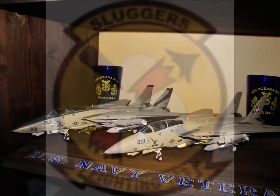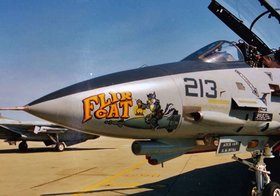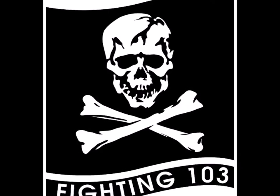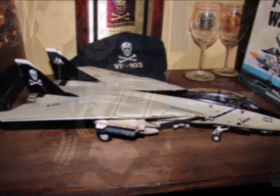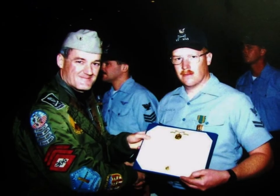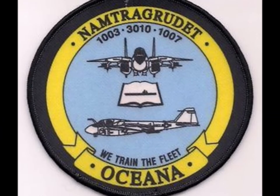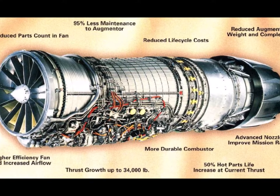My follow-on command was VF-103, the Sluggers, out of NAS Oceana. That's me on the left over under 201. We introduced the FLEER to the Tomcat community while I was there. We also became the Fighting 103 Jolly Rogers, and this is one of the models I've built of that aircraft. I was frocked to Second Class Petty Officer while I was there, re-enlisted, and also received my first Navy Achievement Medal. I went on to NAT RAD GRUDET Oceana where I taught F-14s and the GE F-110 engine to the fleet. I also got my bachelor's degree from Embry-Riddle while I was there.